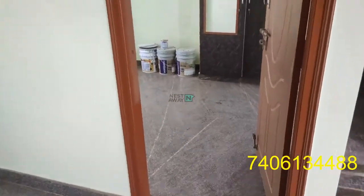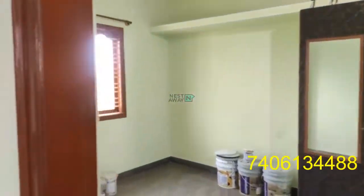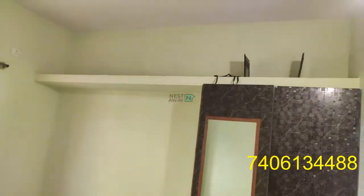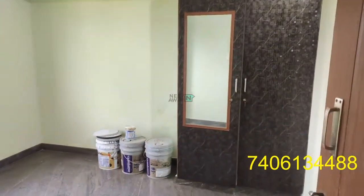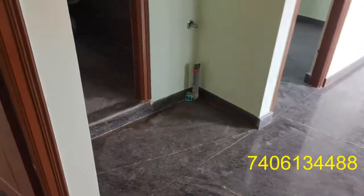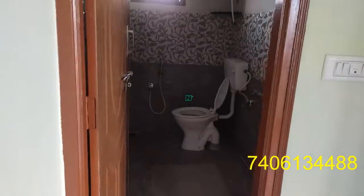Now we are entering room number 1. And this is the common bathroom for both the rooms.